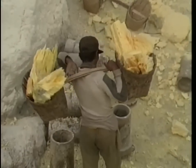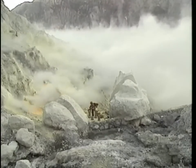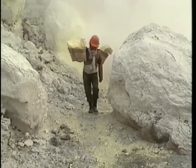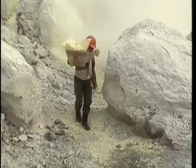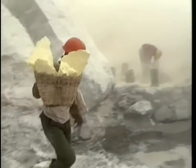Each man carries between 50 to 70 kilo loads back up the volcano side. At the same time, other workers continue to toil near the 36 million cubic meter acid lake, breaking up chunks of sulfur from makeshift canals which they'd previously made.